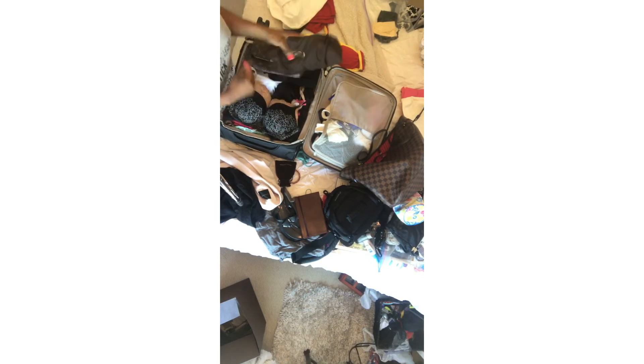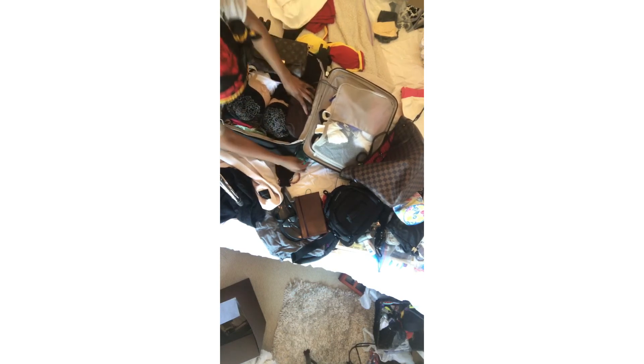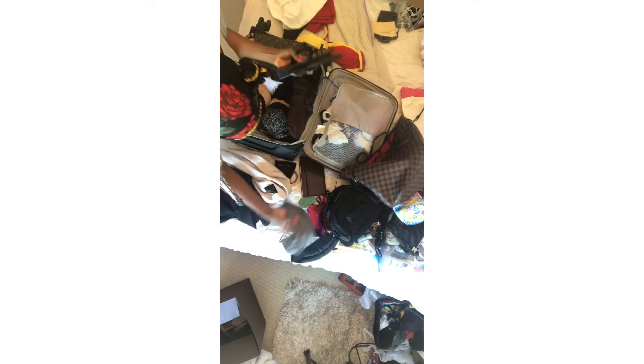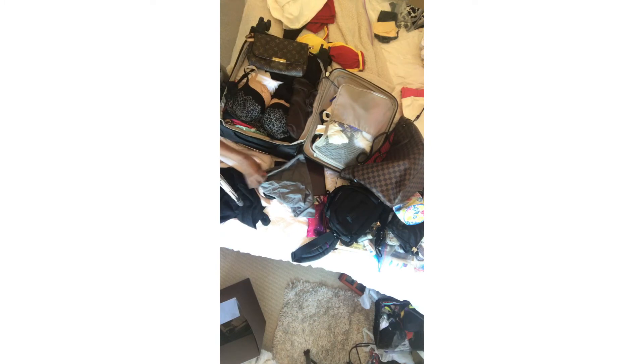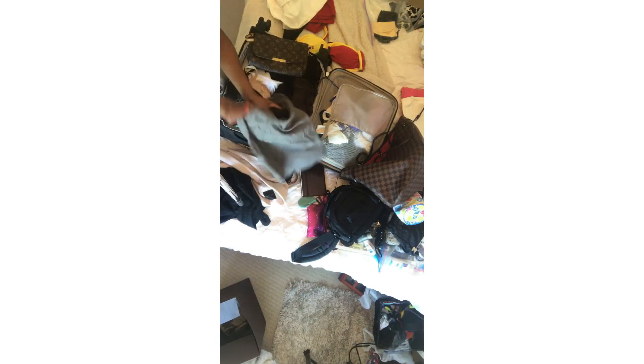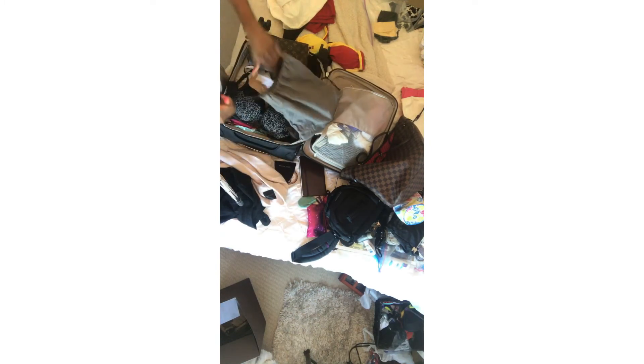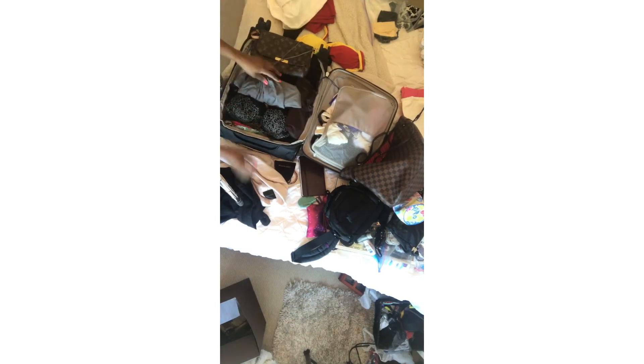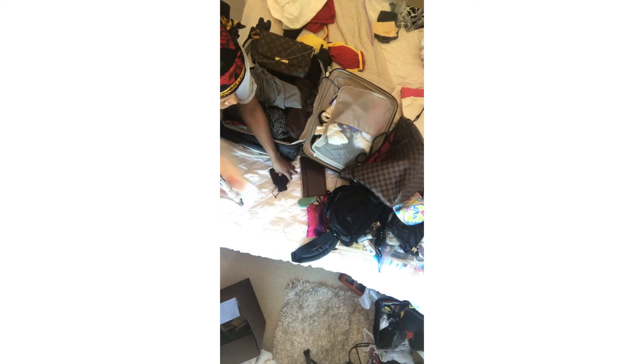I plan on doing some vlogging. I travel a lot but I've never vlogged before, and I love watching other people's travel vlogs. I'm hoping to do at least one vlog per city — one in Athens, one in Mykonos, and one in Santorini. I think that'll be sufficient.